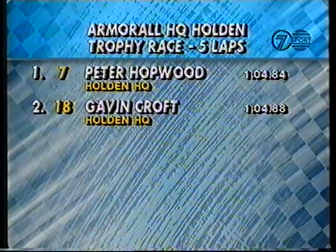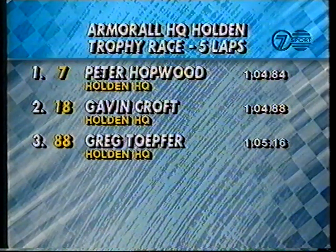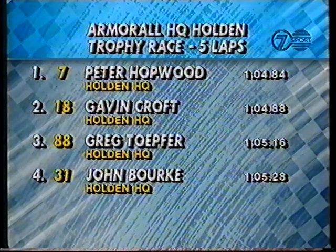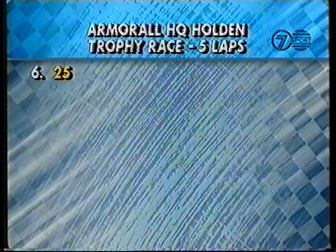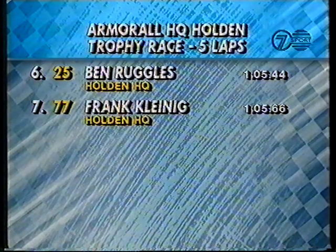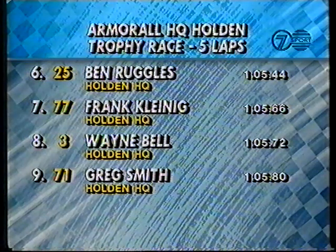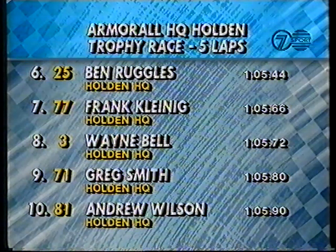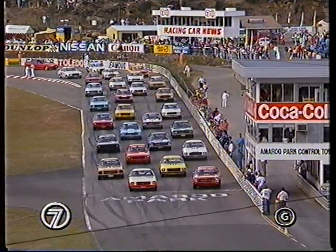Pole position: car number seven is 64.8. Gavin Croft alongside car number 18 on the second row. Greg Tope in 105.16. Alongside him, John Burke from the Central Coast. Position five, number 21, is Gary Cook. Alongside him, Ben Ruggles, car number 25 from seven. Frank Kleinig, 77. Wayne Bell is next, followed then by Greg Smith. And rounding out the top ten, Andrew Wilson. And watch these things lurch, slip and slide — it should be fun.